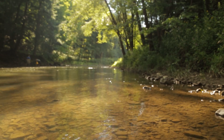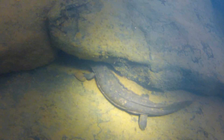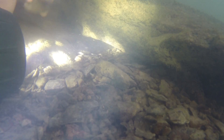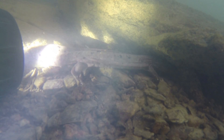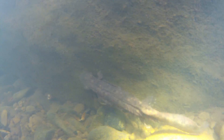The eastern hellbender, also known as the snot otter because of its bizarre appearance, is a unique amphibian that thrives in fast-moving cold water streams and can grow to a length of two feet. The wrinkles of skin on their sides help the hellbender breathe by absorbing dissolved oxygen, and their flat body shape allows them to move upstream against a strong current to hunt for their staple diet of fish and crustaceans.